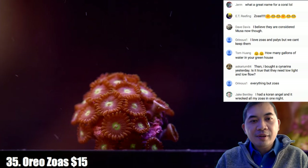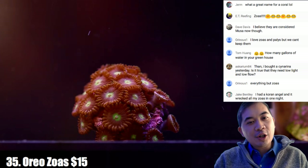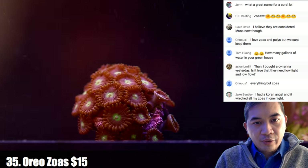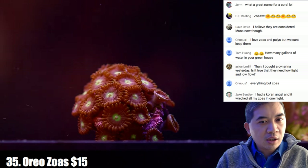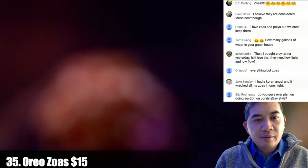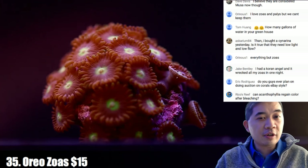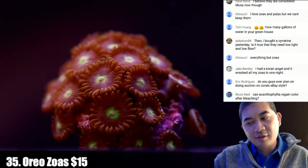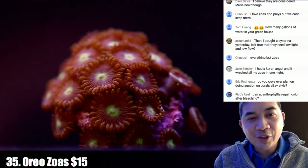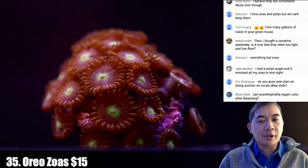Coral number thirty-five is the oreos. The light is doing weird stuff — in person it doesn't look anything like this. Usually that reddish-purple is almost a very dark deep purple, and the green in the middle is pretty consistent. It's called an oreo because it looks like that dark cookie outside with the white inside. For some reason it's not translating on stream.